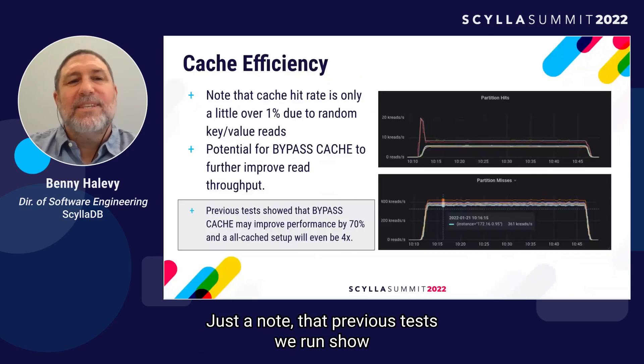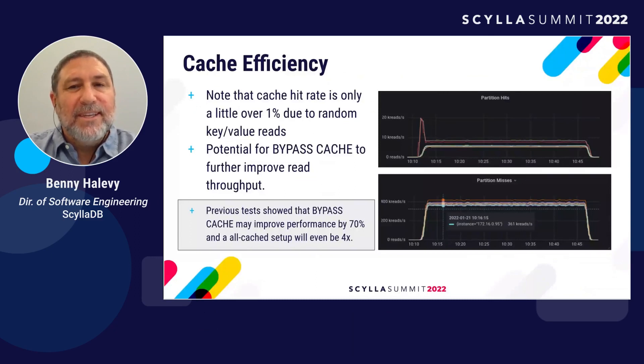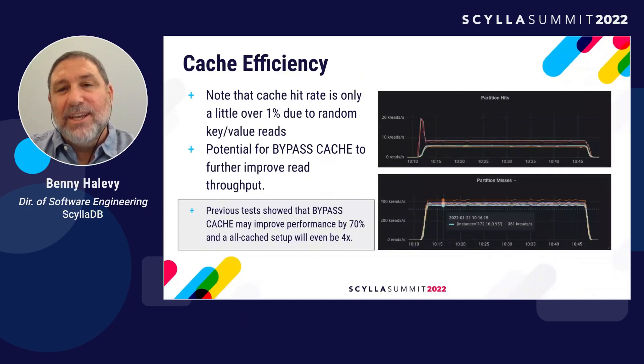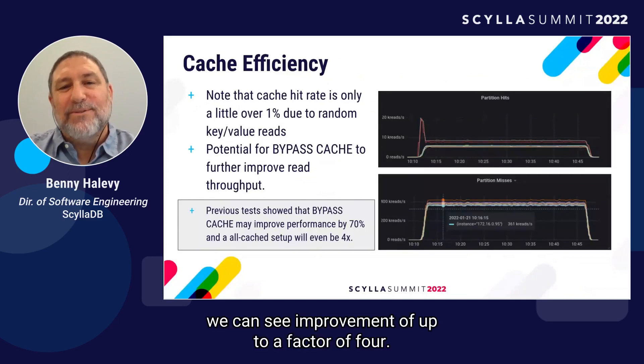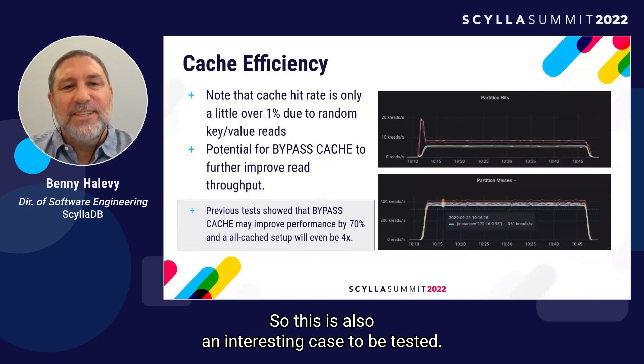Previous tests showed that bypass cache can improve performance by up to 70%. On the other end of the spectrum, if the whole dataset fits in cache, we can see improvements of up to a factor of four. So that's also an interesting case to be tested.